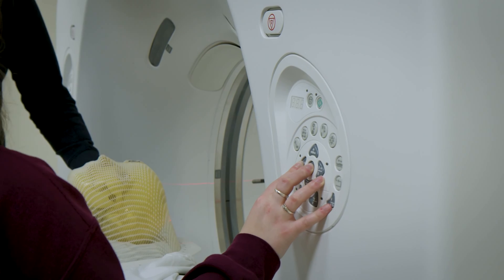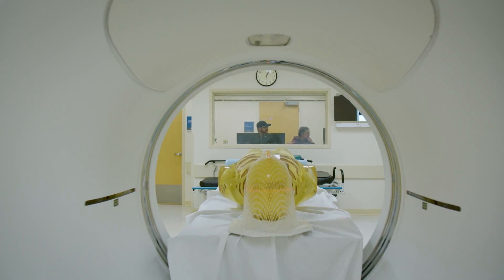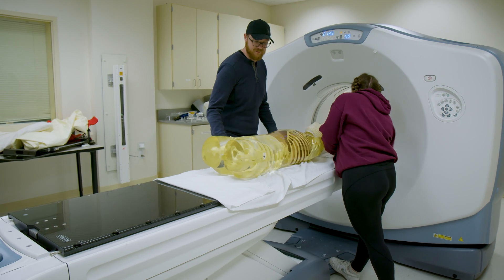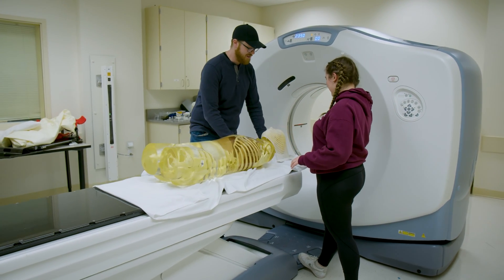I chose the Medical Dosimetry Program at Grand Valley because I did not get my undergraduate degree in radiation therapy, and the program allowed me to follow a slightly different course. I took a year of prerequisites to prepare myself and get familiar with the field, and now I'm in the program with everyone else and getting the same degree. You take those radiation therapy courses at Grand Valley for two semesters and then start the dosimetry didactic curriculum.